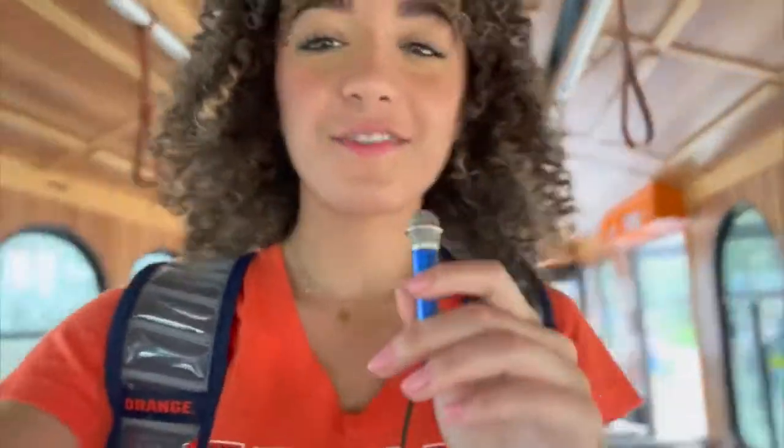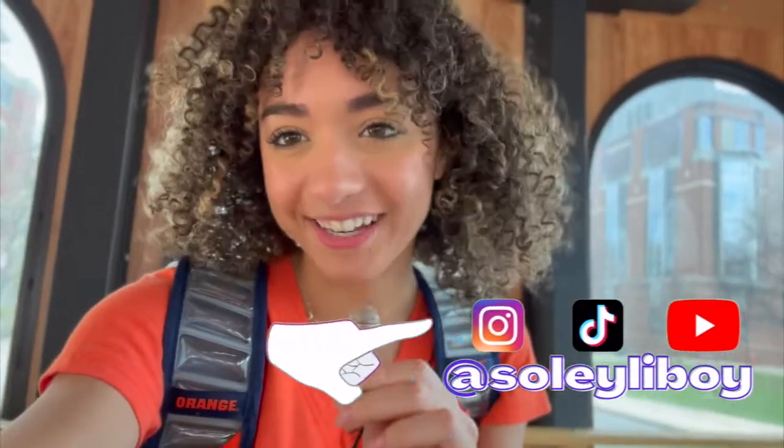And now I'm going to go to class. So that's the end of my video showing you my favorite spots at Syracuse University. I hope you enjoyed it and make sure to follow me on my personal social media at Soleiliboy. Bye!